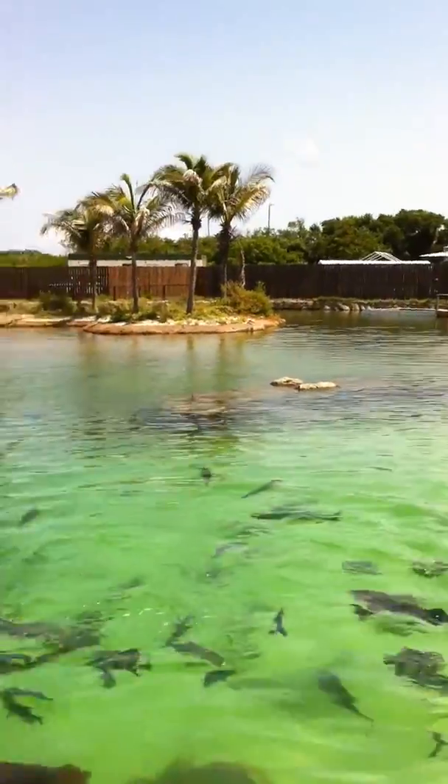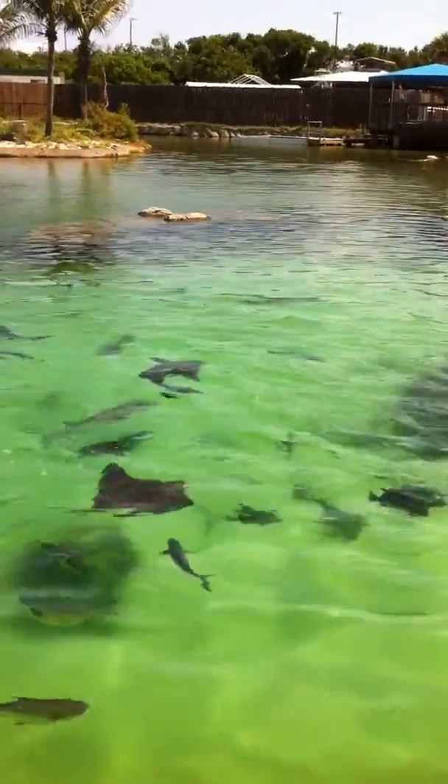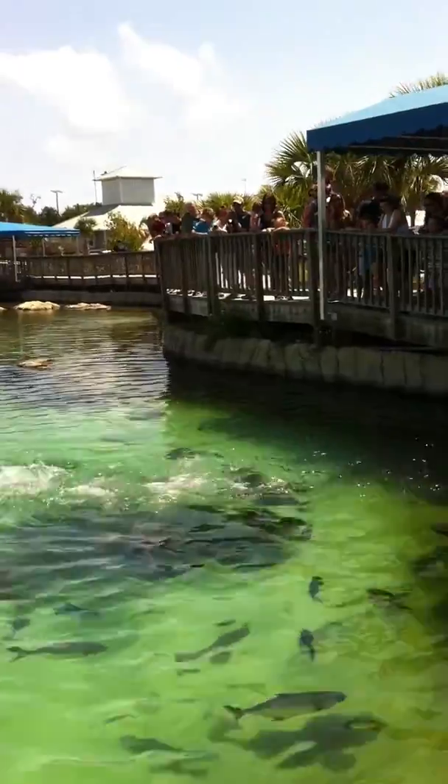The Jack Crevalle are always fun. They're fun to catch, and they're fun to feed because they stir up the water a lot.